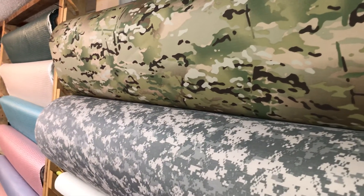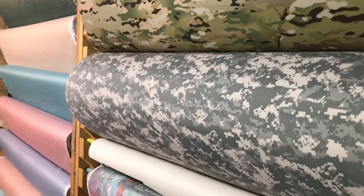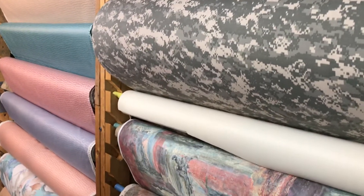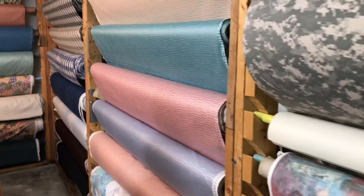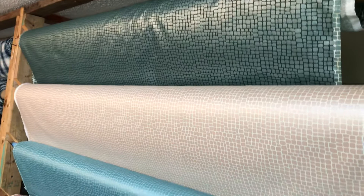The camo that Dennis is showing now is our performance fabric. It works great for water resistant, water repellent covers. Also, these next colors coming up are great for porch furniture, outdoor porch fabric.